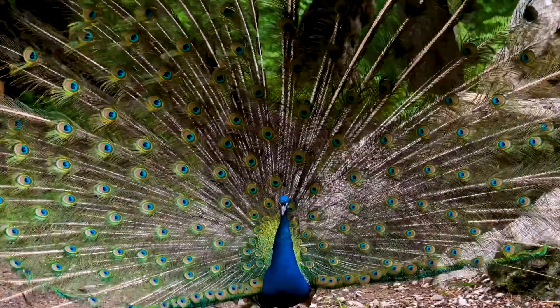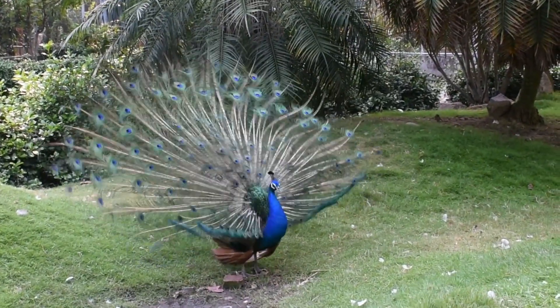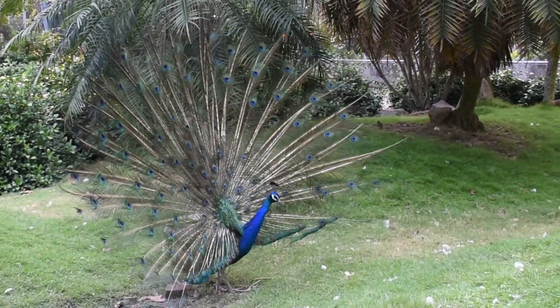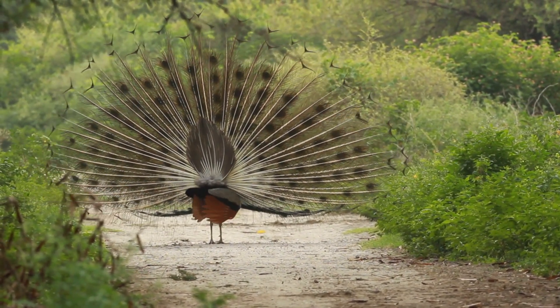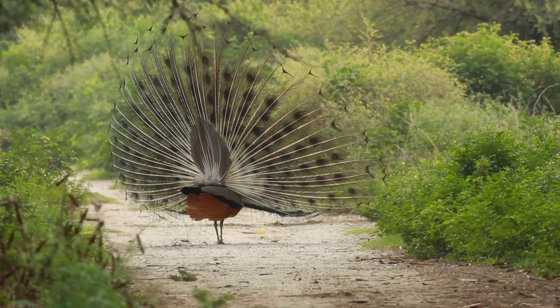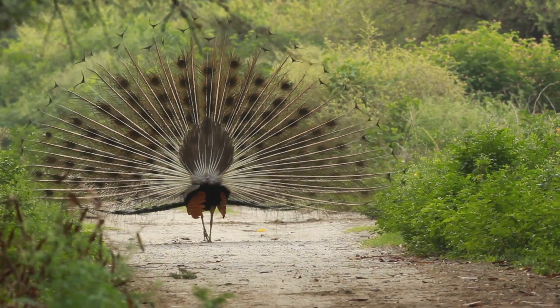Our journey to discover the Peacocks of Nepal has been truly eye-opening. These birds symbolize the natural beauty and cultural heritage of the country, making them an essential part of Nepalese identity. As stewards of our natural world, it is crucial for us to appreciate and protect these creatures and their habitat. Together, we can ensure that future generations can also witness the grace and grandeur of Peacocks in their natural habitat.